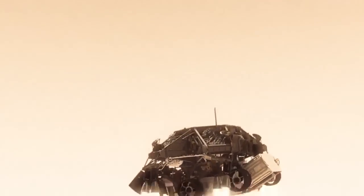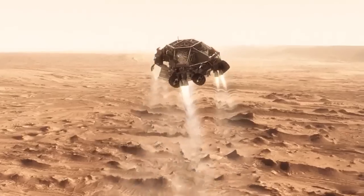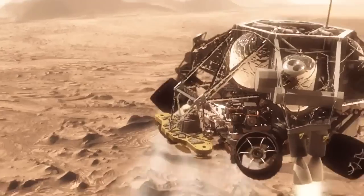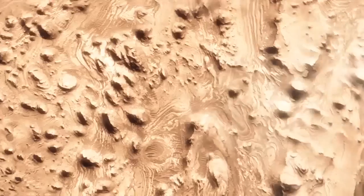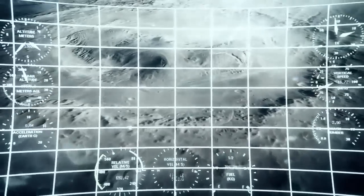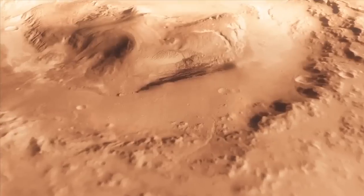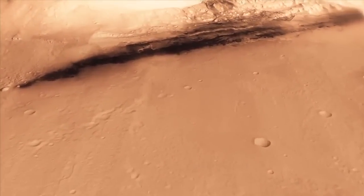Once we turn those rocket motors on, if we don't do something, we're just going to smack right back into the parachute. So the first thing we do is make this really radical divert — we fly off to the side, diverting away from the parachute, killing our horizontal velocity and our vertical velocity, getting the rover moving straight up and down so it can look at the surface with its radar and see where we're going to land. And we head straight down to the bottom of a crater, right beside a six-kilometer-high mountain.